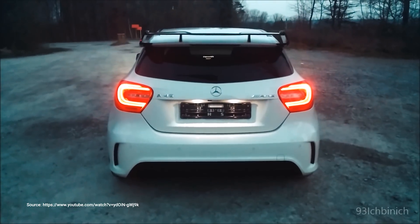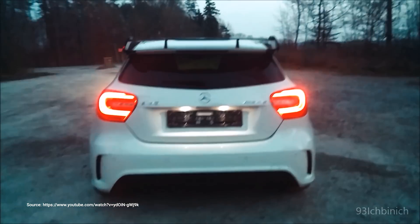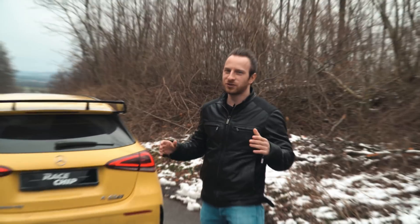So guys, you probably remember the sound of the previous A45 AMG. Let's check out how the new one sounds with all the new regulations.